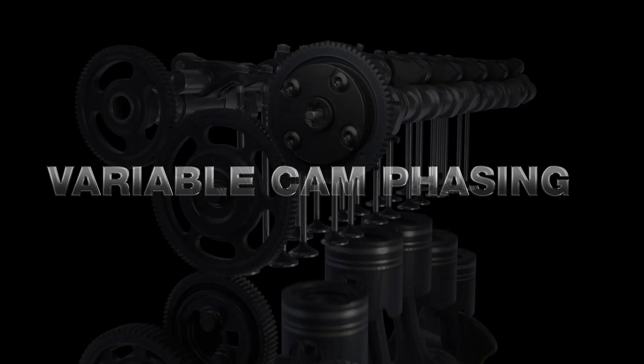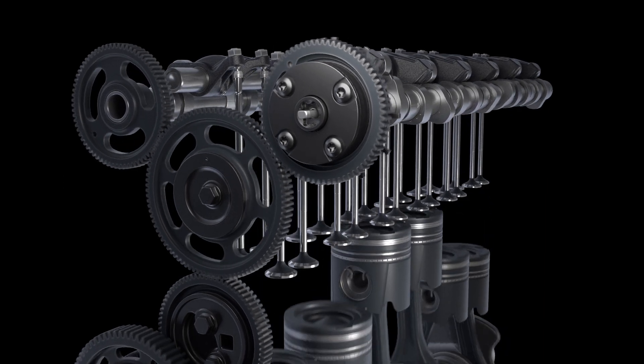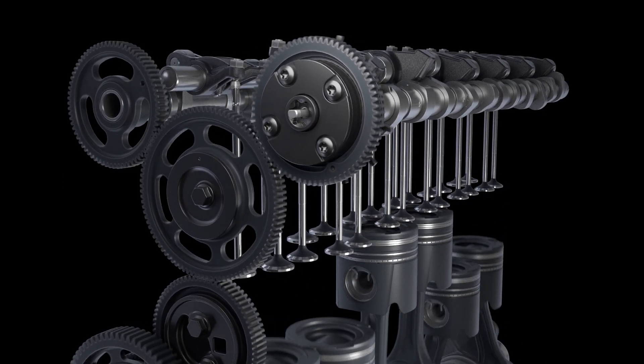Detroit is proud to introduce Variable Cam Phasing to the lineup of their mid-range engines DD5 and DD8. VCP, or Variable Cam Phasing,